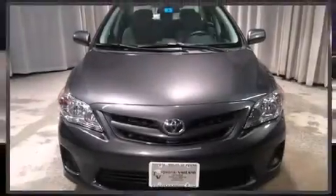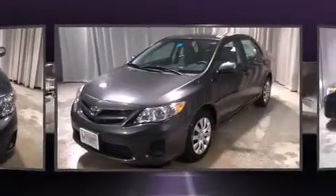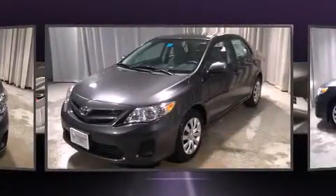Treat yourself to a test drive in the 2012 Toyota Corolla. With fewer than 50,000 miles on the odometer, this four-door sedan prioritizes comfort, safety, and convenience.